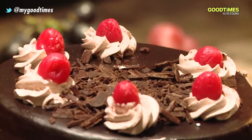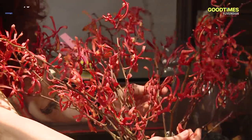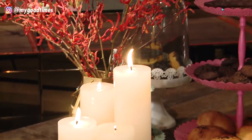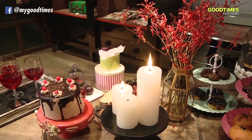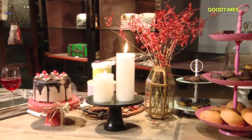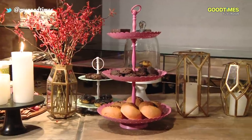Her setup is never complete without her favorite flowers and the traditional candles. A dash of color, a few additional elements, and just the right amount of food — Suzanne knows how to style it right. And for you to style right.